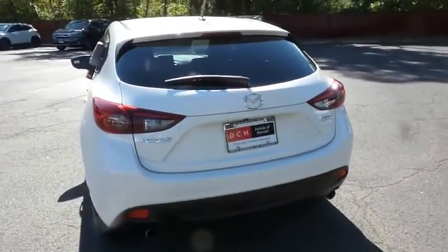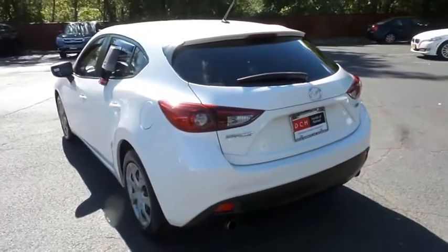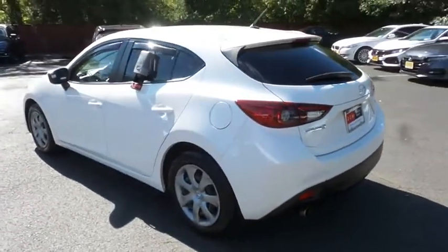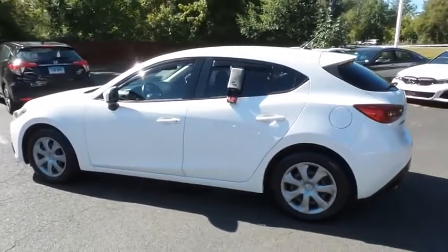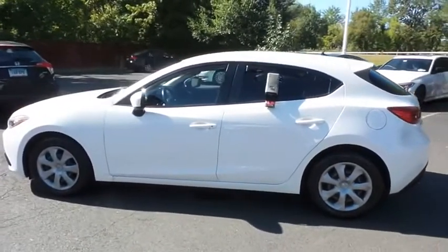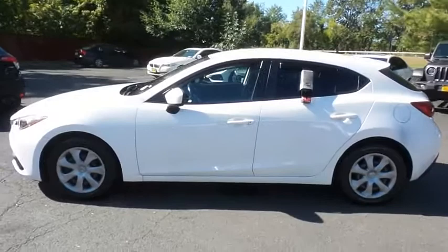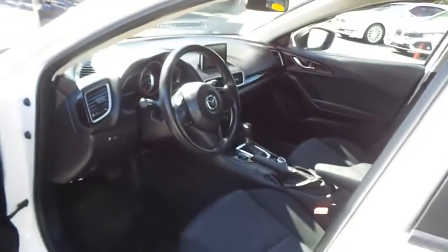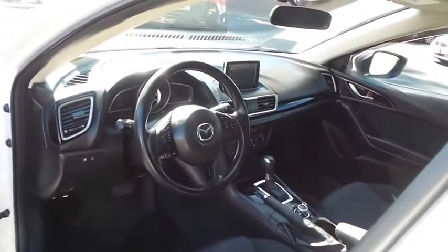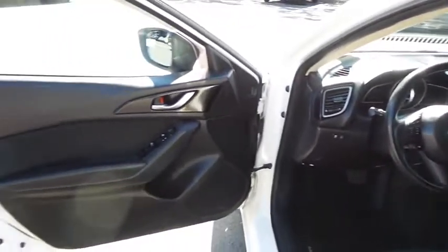This beautiful Mazda 3 iSport hatchback has just arrived at Honda of Nanuet. It only has 85,000 miles. It's gone through a comprehensive multi-point inspection and it comes with the Carfax Vehicle History Report. The black cloth seats are in excellent condition. This Mazda 3 has been fully detailed and is extra clean.